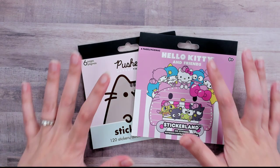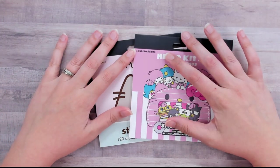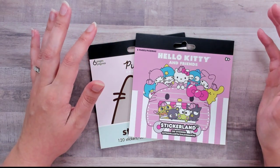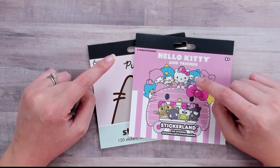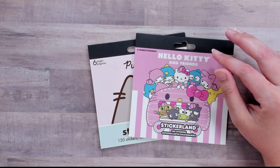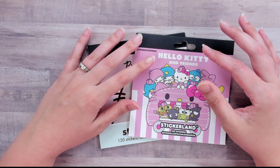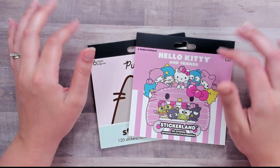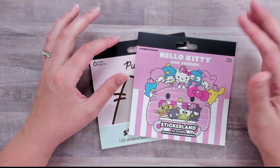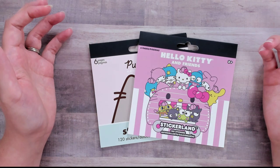Hey guys, Craft Scissors here with a little bit of a different haul video. You can see the little sticker books here. My son and I went to Five Below and Staples, so I'll be showing you what we got. Five Below is kind of like a dollar store — everything is five dollars and under. They have a lot of toys, stickers, keychains, a whole wall of water bottles, clothing, makeup, and a candy area where you could get like 10 pieces for a dollar.